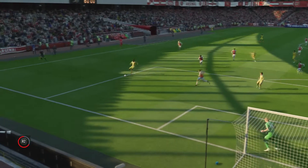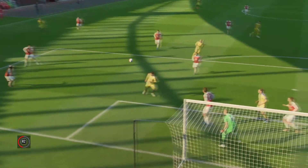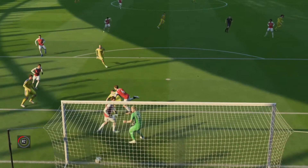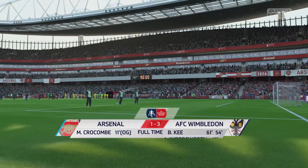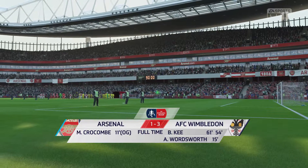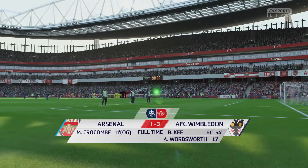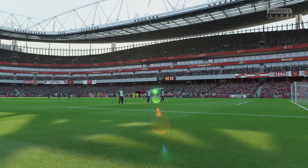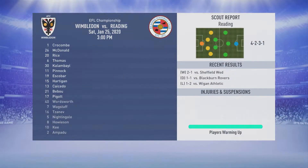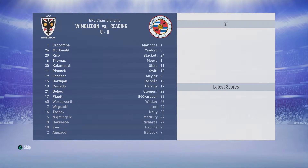Unbelievable stuff. It was a lovely delivery in by Tammy Abraham — one of my players actually ducks by the looks of it but the header finds the corner. I don't believe it but it happens. The banana skins strike again. AFC Wimbledon 3, Arsenal 1. Back to the championship now.